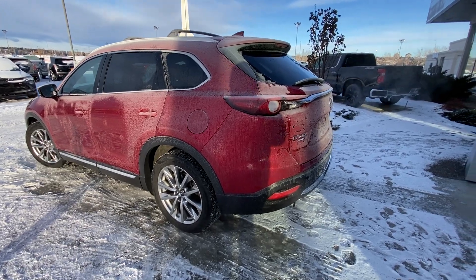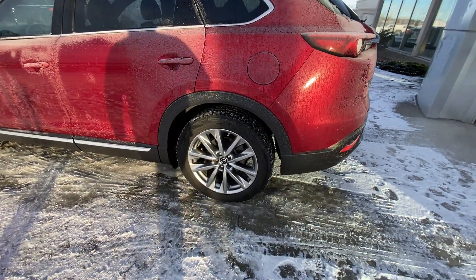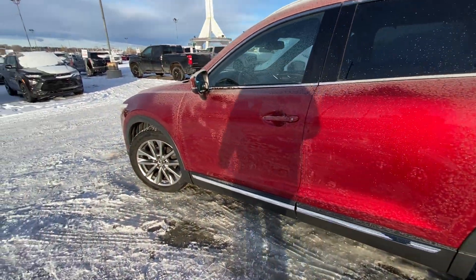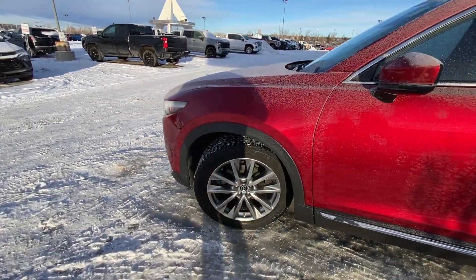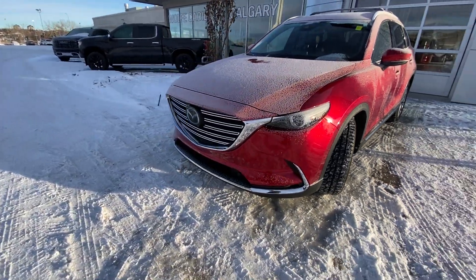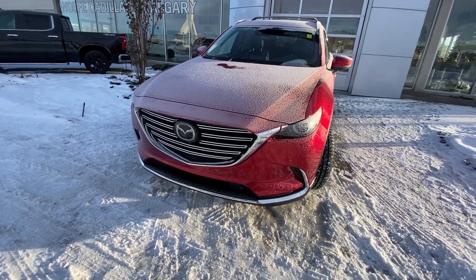Taking a quick look at the exterior of the CX-9, we do have the 20-inch wheel and tire package with Toyo winter tires, color-matched door handles, keyless entry up front, and color-matched mirror caps with LED lighting. Coming down to the front, we have LED daytime running lamps as well as front parking sensors and the chrome Mazda grille.